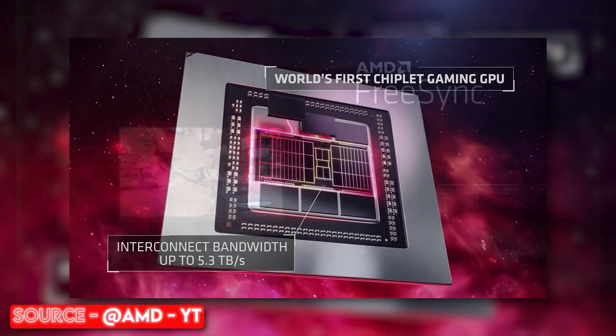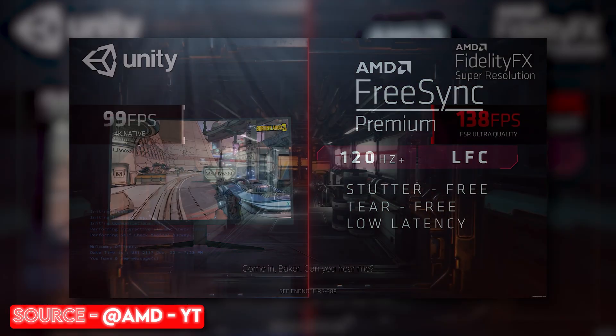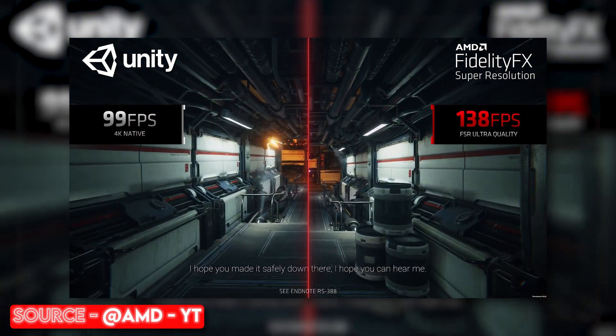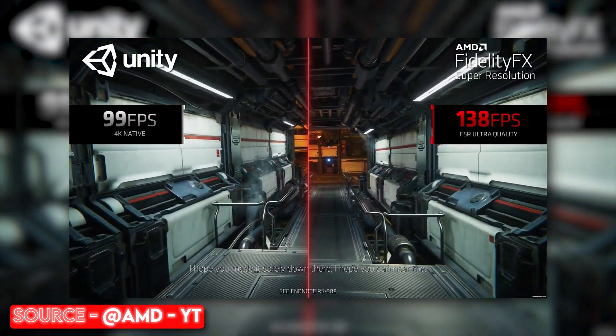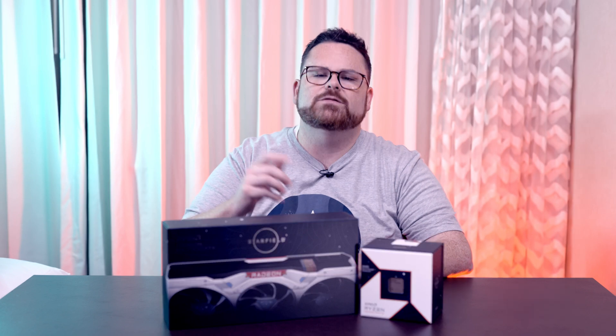Combining the raw power of features like FreeSync for smooth, tear-free image motion, and FidelityFX Super Resolution or FSR — and soon FSR 3 to even add frame generation — it just gets that much better. If you want to see our review and coverage of it, you can check out those videos. But wait, there's more.